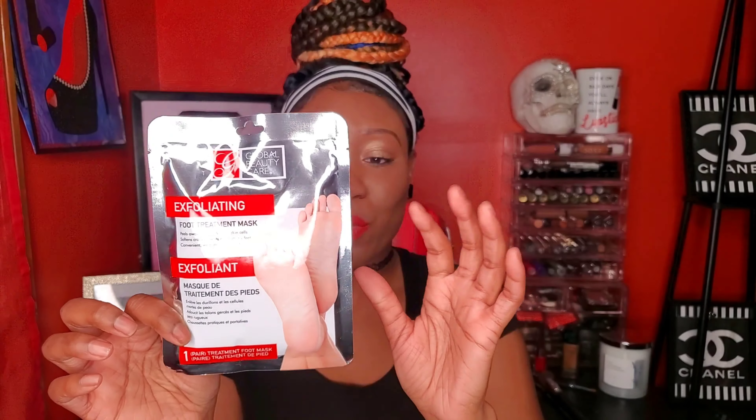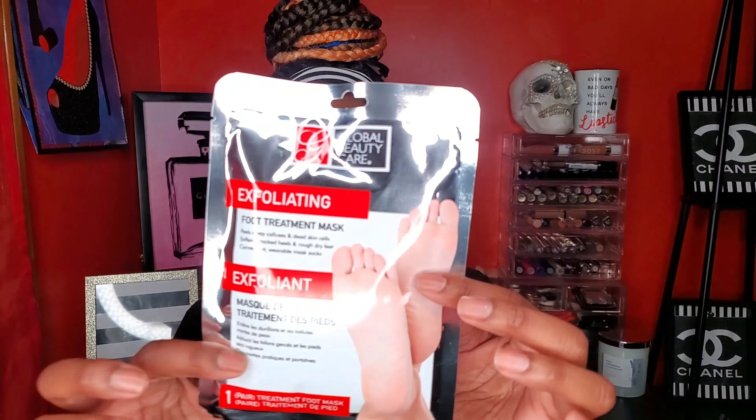I picked up a foot mask. My Dollar Tree was stocked with nothing but masks for your feet and face — I thought it was really crazy that they were fully stocked on that but had no hand sanitizer. This is the Global Beauty Care Exfoliating Foot Treatment Mask. You wear them like socks. They also had a moisturizing one, but I got the exfoliating version. Great for doing your own pedicure right now.